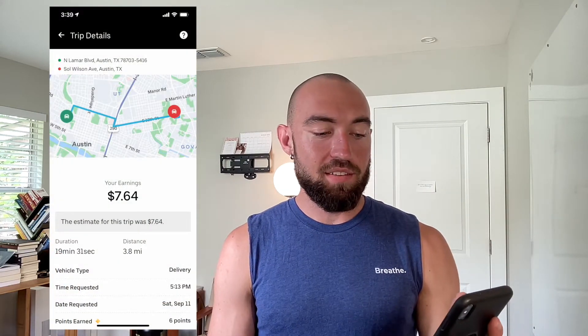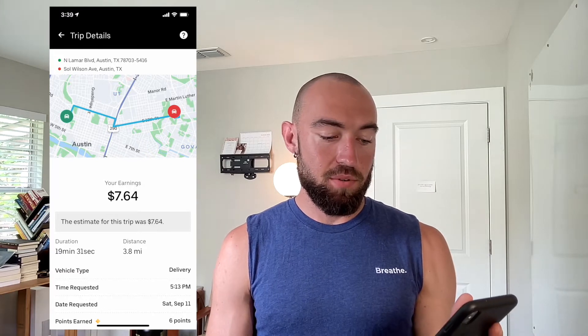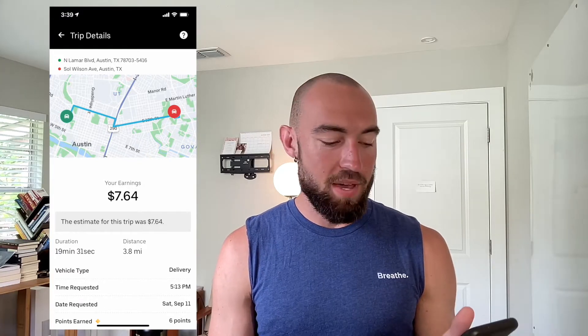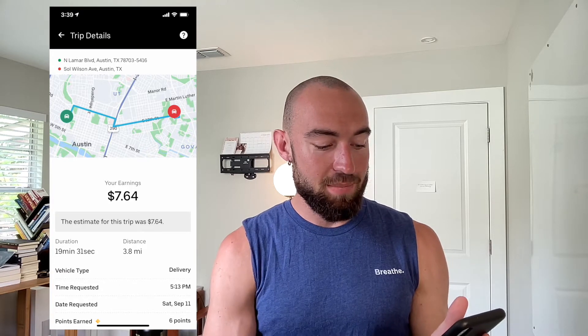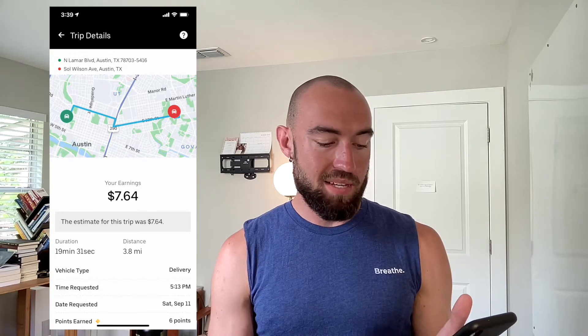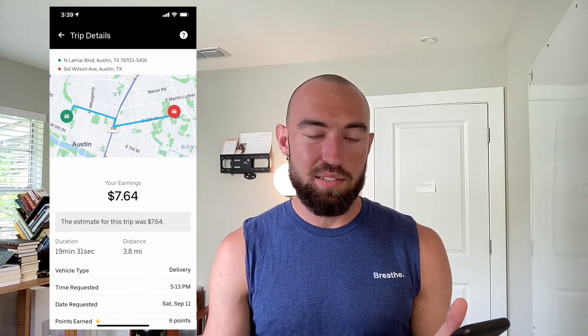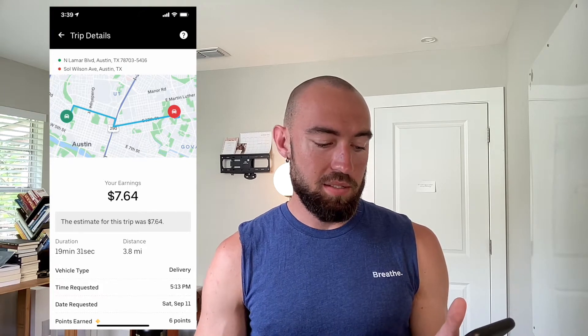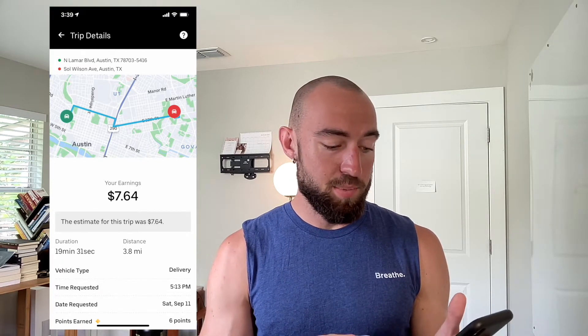Here's one screenshot: $7.64 for a total mileage of 3.8 miles and a duration of 19 minutes and 31 seconds. That comes out to be a little less than $2 per mile — 7.64 divided by 3.8.